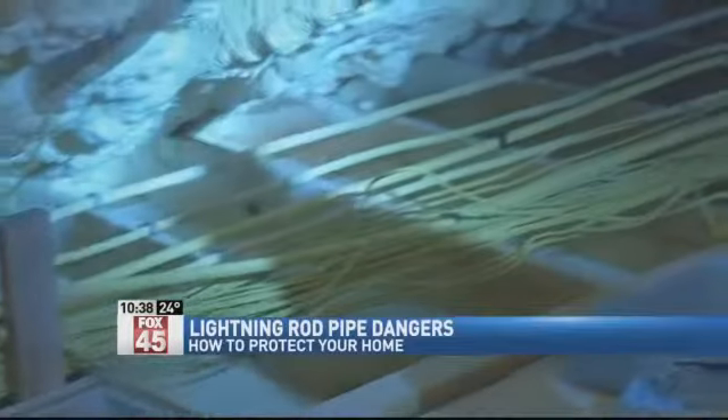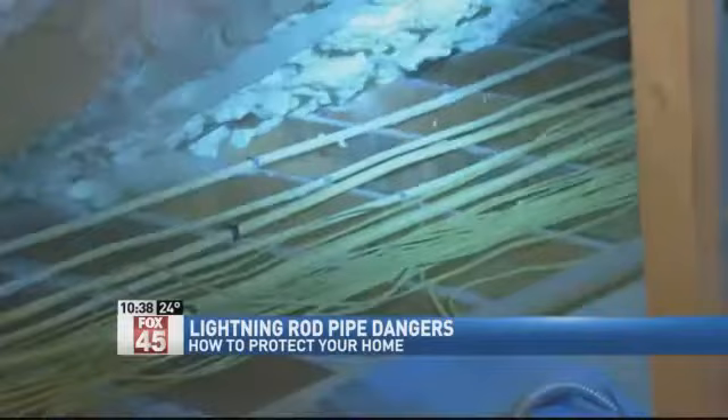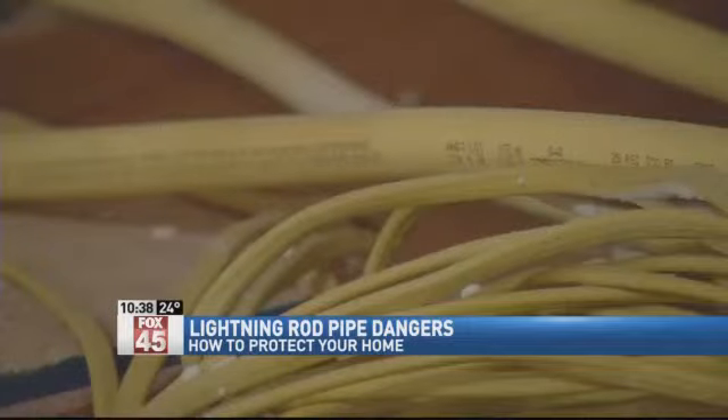We have a warning tonight about a type of piping that's installed in 7 million homes. The manufacturer says it's a safe way to pipe gas throughout your house, but you need to go to the attic and see for yourself. The gas line is called corrugated stainless steel tubing, or CSST.